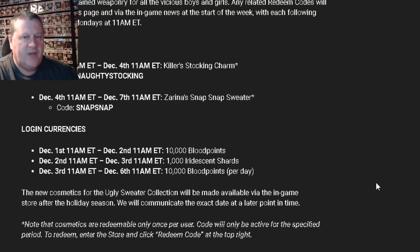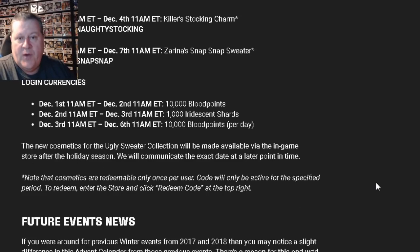On top of that, just logging in will naturally give you these currencies and you don't have to do anything for those — there won't be any codes. Just turn on the game and you will get, from December 1st to December 2nd, 10,000 blood points. December 2nd to December 3rd, you'll get 1,000 iridescent shards. And then from the 3rd to the 6th, it'll be 10,000 blood points per day. So if you're able to log in every day, you can get these currency bonuses.